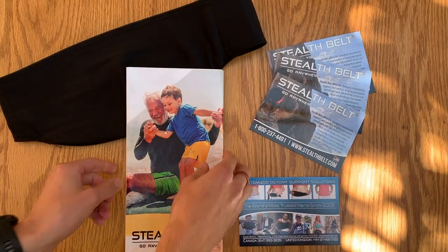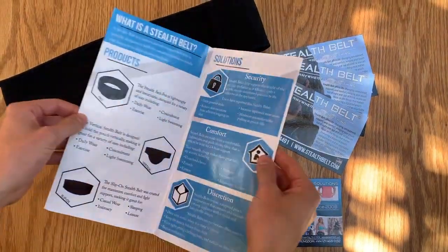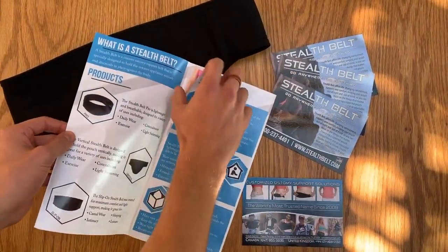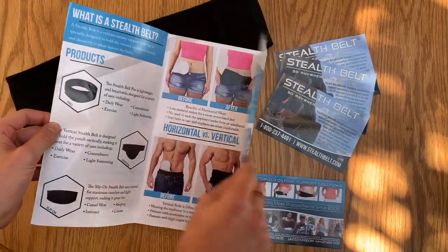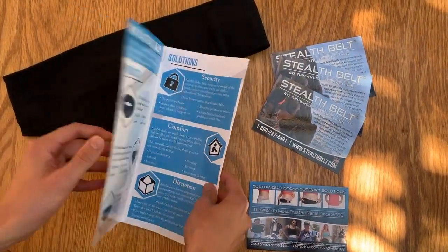I think that anybody with an ostomy can really benefit from having a product like the Stealth Belt. So if you think that your patients can benefit, please contact us. We can send you a sample belt to show to your patients, we can send you information to pass out to them. And if you get them to contact us, we can even help them through the measurement process. We've got a lot of people on the phones who actually use these products themselves and can help make sure they get into the best possible belt for them so that they can live their best lives. Thanks so much.